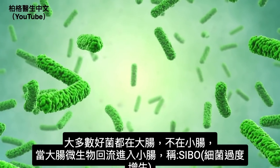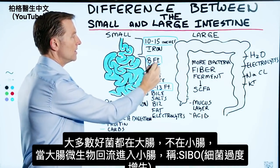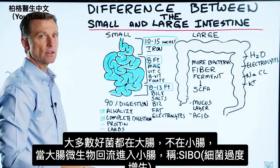Most of the friendly bacteria are in the large intestine, not the small. But when the microbes from the large intestine back up and get into the small intestine, that's called SIBO — small intestinal bacterial overgrowth.